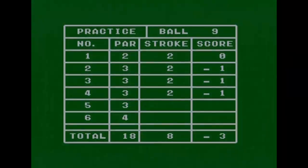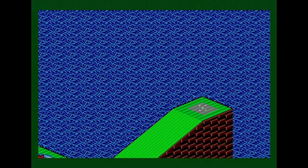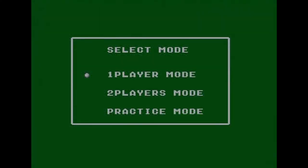I think we'll call it a day on the practice holes — there are other things to show but you don't need to see all of them. Let's move on to the actual game, reset, and play a proper round. Back at the menu screen and I'm going to play the one player mode.